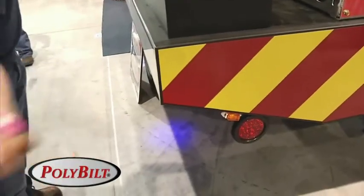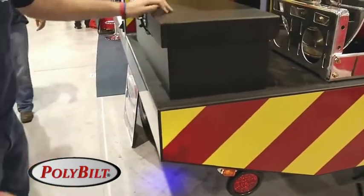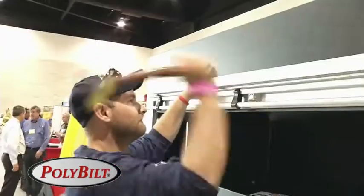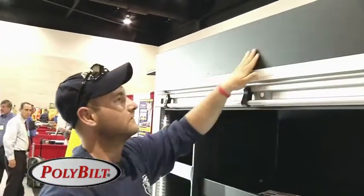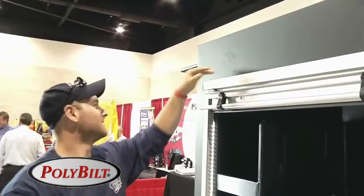I'd sure build the whole truck out of this. Wouldn't have to worry about dents or dings anymore — nothing dents it. Amazing. It's nice. There's no dents, no dings, no scratches. It seems really resistant to everything. It's great material. You can drive it like you want to — use it like a truck's made to be used.